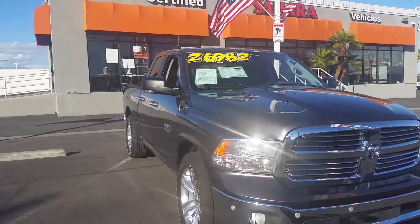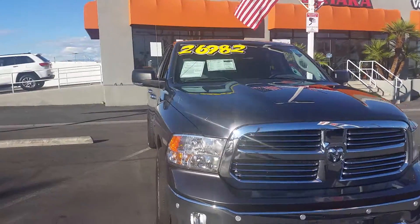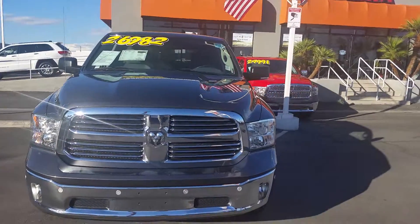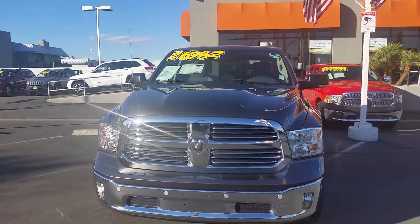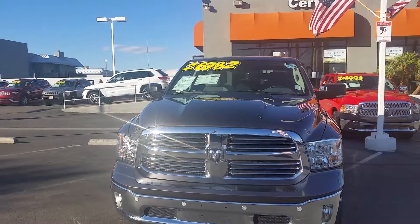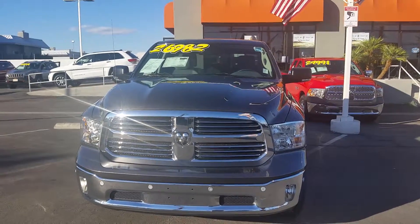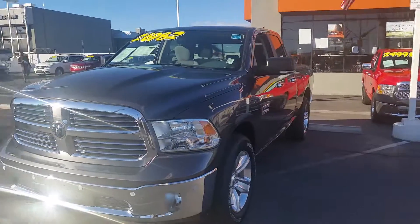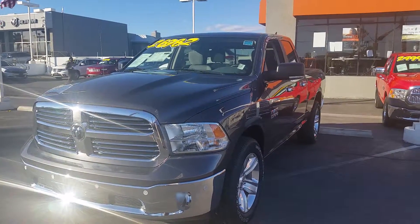This is actually a one-price store, and this vehicle does have a warranty on it. It is certified up to 7 years or 100,000 miles on your engine and transmission — that's your powertrain — and roadside assistance is available also. This is Fritz at Sahara Chrysler. Please call me at 702-595-2716.